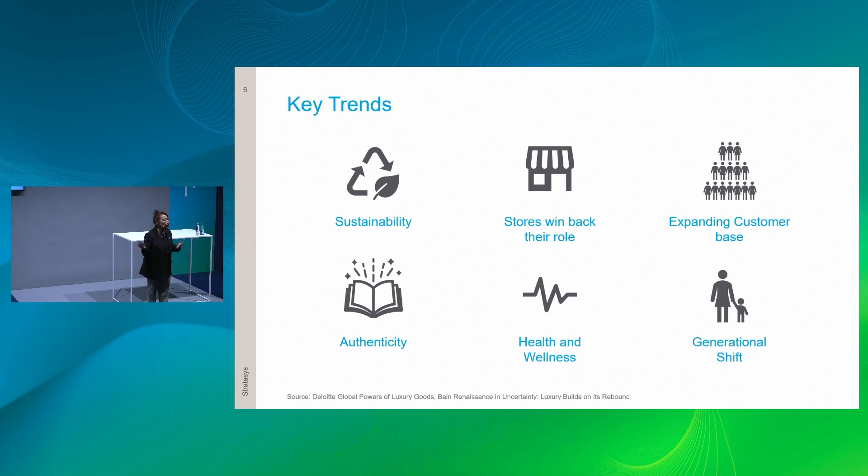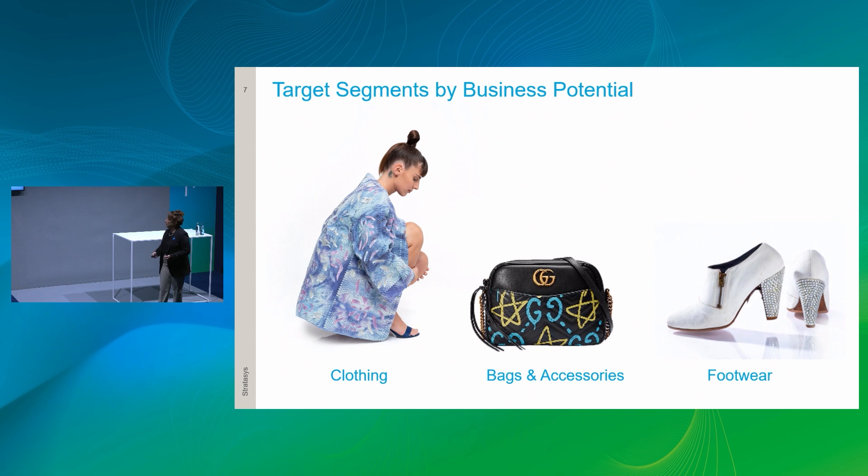Sustainability is key — it's about printing on recycled fabrics and printing exactly what you need without excess waste. Stores are winning back their role after the e-commerce revolution: there's still a need for touch, feel, and personal attention. People want to reflect their emotions through authenticity. Considering generational shift and accessibility, our target business segments are apparel, bags and accessories, and footwear.